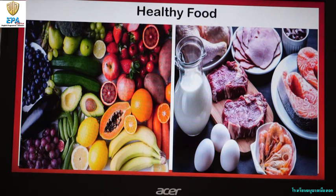Like fruits, vegetables, milk, fish, and meat. It provides us with strength and growth and prevents illness.